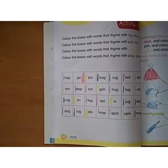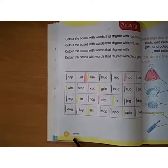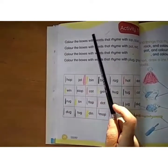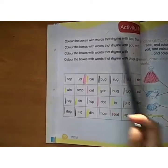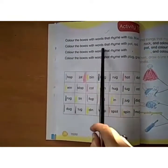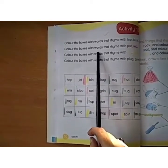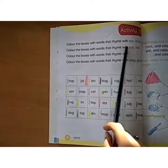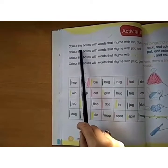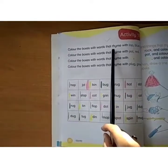Assalamualaikum children, how are you all? This is your early journal book, page number 20. Write date and day here and write HW. This is activity number 10. Now here you have to do rhyming words. I have already explained before — what are rhyming words? Similar ending sound words are called rhyming words. Read the caption: Color the boxes with words that rhyme.